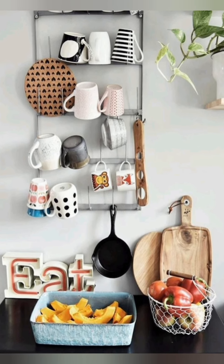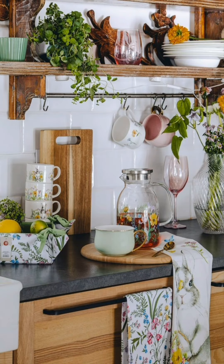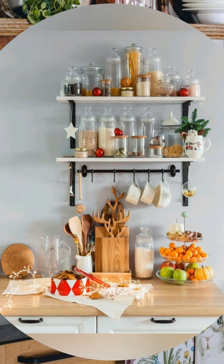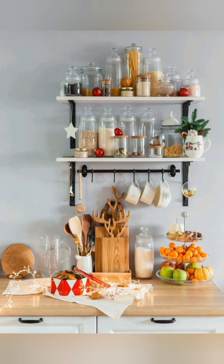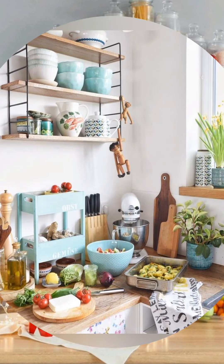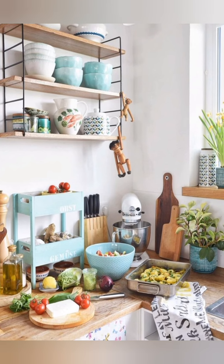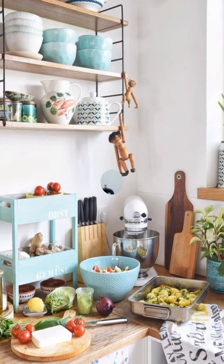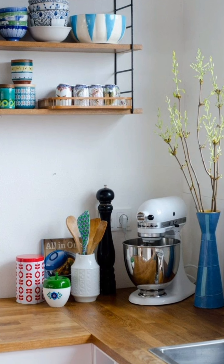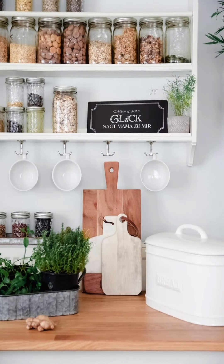Number forty-three: cottage style hardware — pay attention to the details by choosing cottage style hardware for your cabinets and drawers. Look for knobs and pulls with intricate designs such as floral motifs or antique finishes to enhance the vintage charm of your kitchen. Number forty-four: country style flooring — consider installing hardwood floors, distressed wood planks, or patterned ceramic tiles to add warmth and character to your cottage kitchen. Choose flooring options that are durable and easy to clean yet still evoke a rustic country feel.